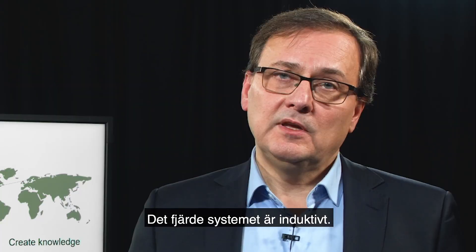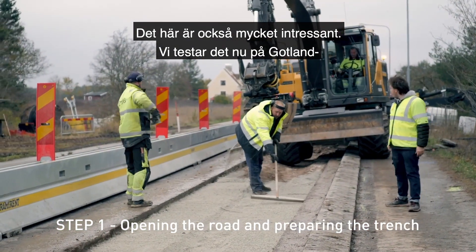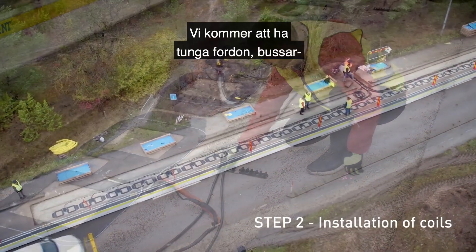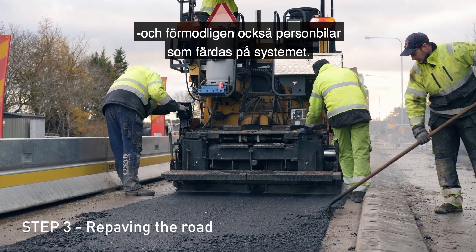The fourth system is an inductive system, and this is also very interesting. We are testing it on the island of Gotland on a public road between the airport of Visby and the city of Visby. We will have both a heavy duty vehicle and also a bus, and probably also a private car, traveling on that system.